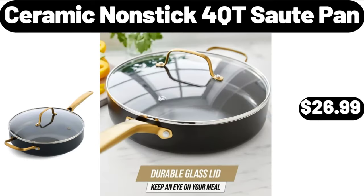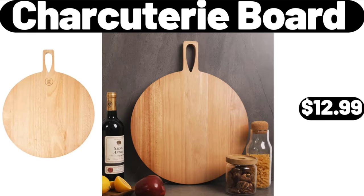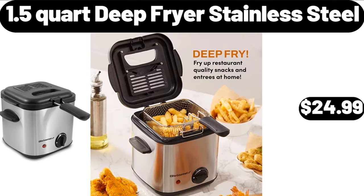Ceramic Non-Stick Sauté Pan, $26.99. Clear Glass Baking Dish, $4.99. Charcuterie Board, $12.99. 1.5 Quart Deep Fryer Stainless Steel, $24.99.